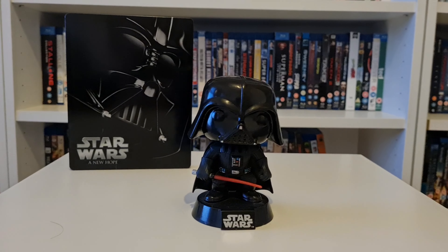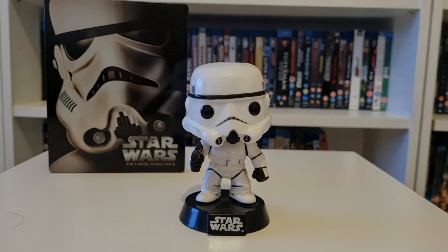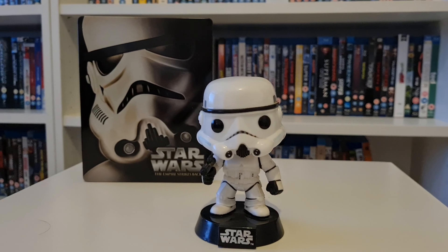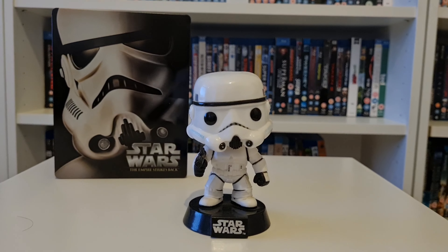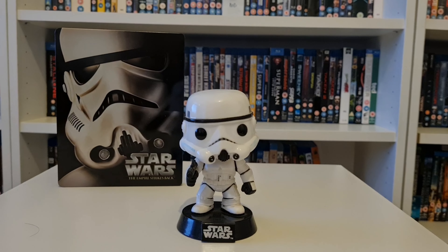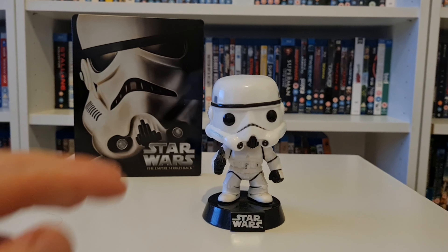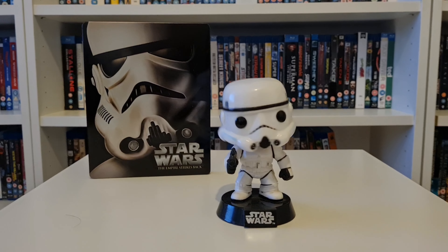Darth Vader is the first one up in the collection. Next up we have the Stormtrooper — I just bought this to go with the Darth Vader one really, and they just stand next to each other in the collection. We have the Empire Strikes Back steelbook in the background. The Stormtrooper is a well-known face from one of the most popular franchises in movie history, so I just had to have it. And again, that is a bobblehead.